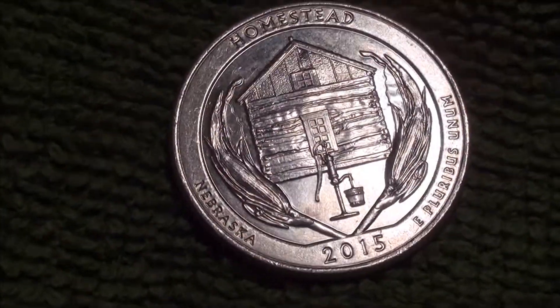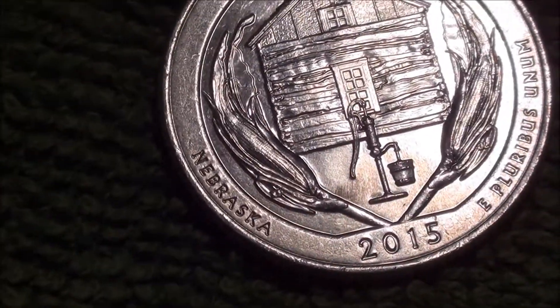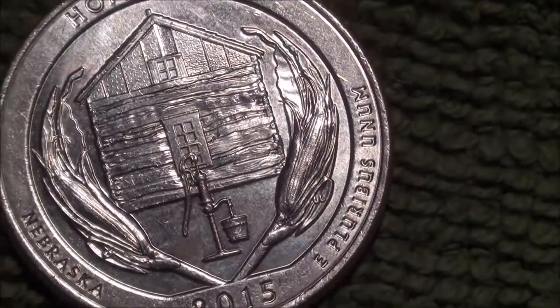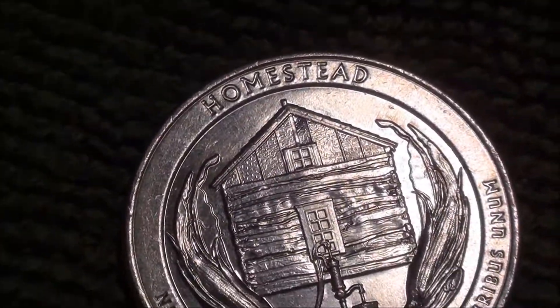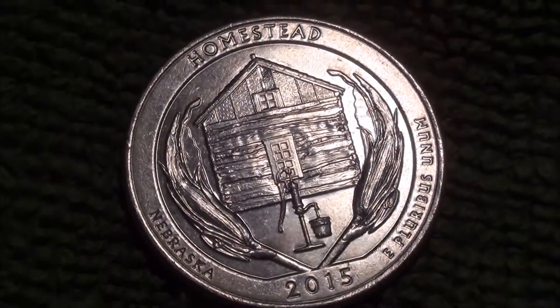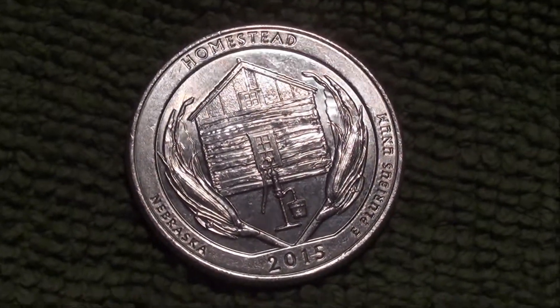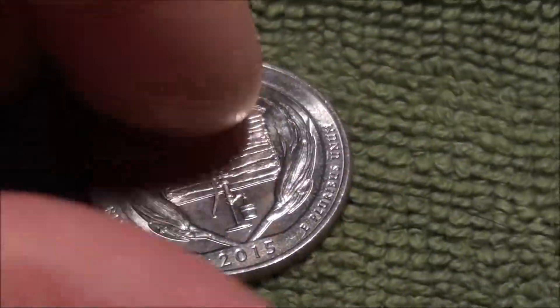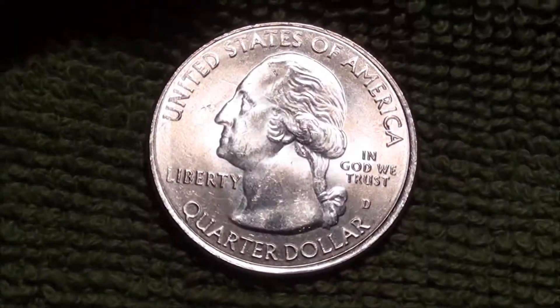Get in there a little closer — you see right there, it's Nebraska. Yeah, real nice design, really nice reverse on this one. Let me know if you guys have been finding them. Probably a little bit late to the party on this, but still really cool.